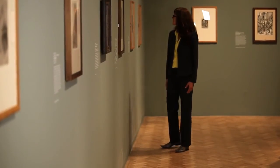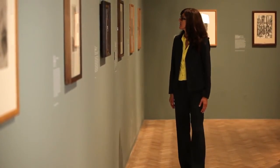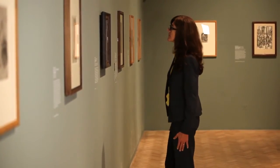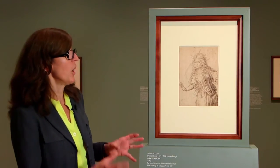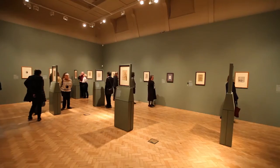Dürer is really the artist who changes the path of certain German art but is also extremely seminal for the development of art in general. So it is a work of the highest status and really deserves to be at the centre of an exhibition focusing on the years when he in fact did this work.